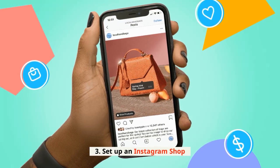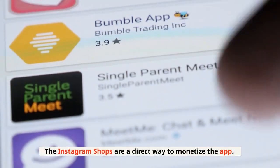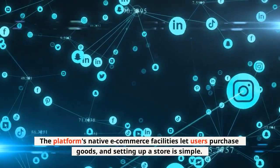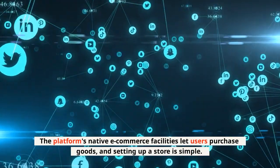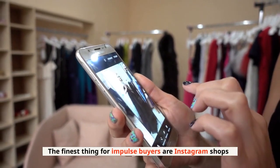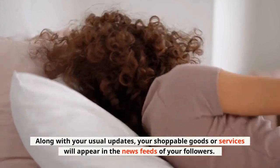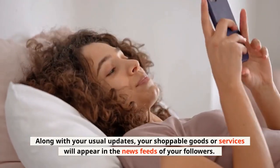3. Set up an Instagram shop. Instagram shops are a direct way to monetize the app. The platform's native e-commerce facilities let users purchase goods, and setting up a store is simple. The finest thing for impulse buyers are Instagram shops. Along with your usual updates, your shoppable goods or services will appear in the news feeds of your followers.